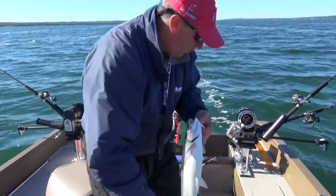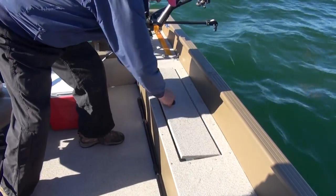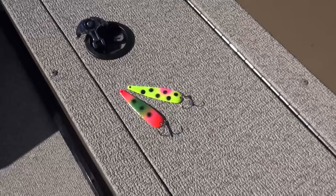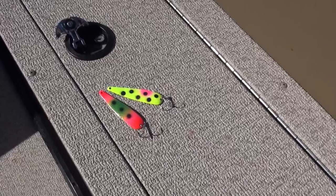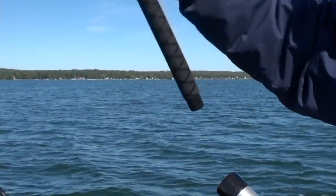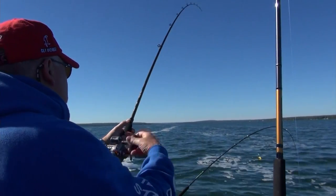The way we targeted these rainbows is trolling. We used inline planer boards — offshore planer boards — to get our lures out to the side. And the overwhelming presentation that produced the best was a small trolling spoon. In this instance, we were using mini streaks by Wolverine Tackle, and we were fishing in conjunction with lead core. Three to five colors of lead core was getting our spoons down to the depth where those rainbows were holding out.